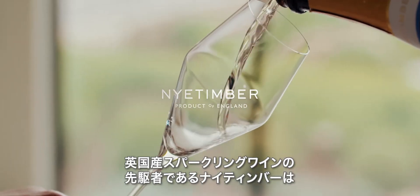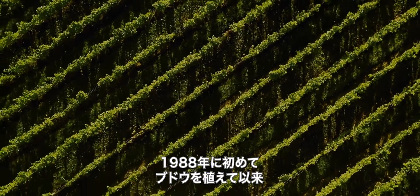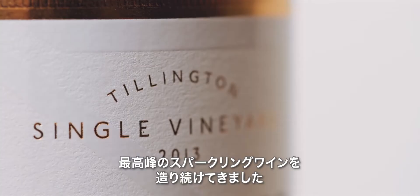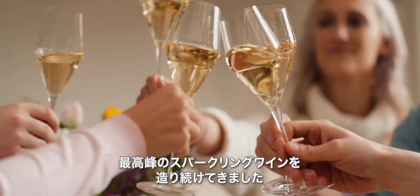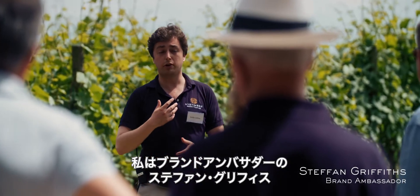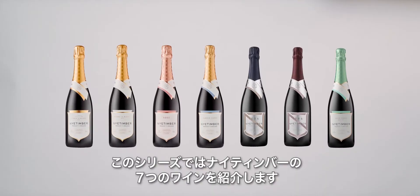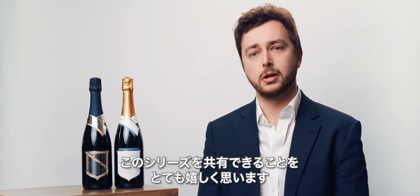Nyetimber, pioneers of English sparkling wine, first planted their vines in 1988. Since then, Nyetimber has been committed to producing exceptional sparkling wines, ones to rival the very best in the world. I'm Stefan Griffiths, Brand Ambassador at Nyetimber, and I'm going to share some information with you about the seven wines in the Nyetimber range. We're delighted to be sharing this series of videos with you so that you can taste along at home.